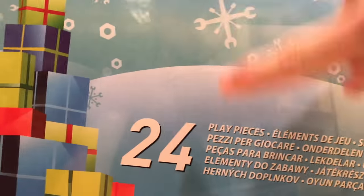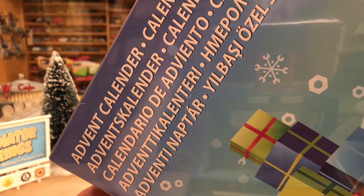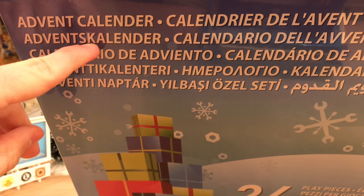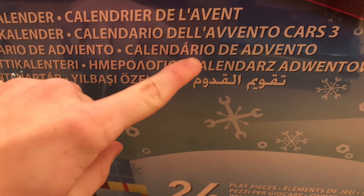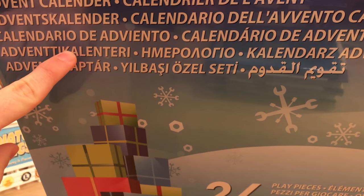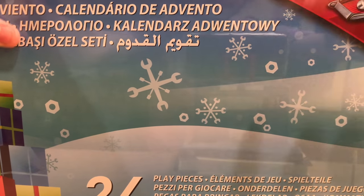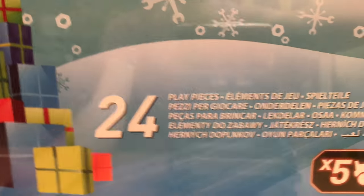On the back it says 24 play pieces, so this is one of those advent calendars that doesn't go up to Christmas day. The languages on the back include French, German, Portuguese, Spanish, Italian, Arabic, and Russian. I really like the wrench snowflakes and little bolts design — it's a nice creative touch.